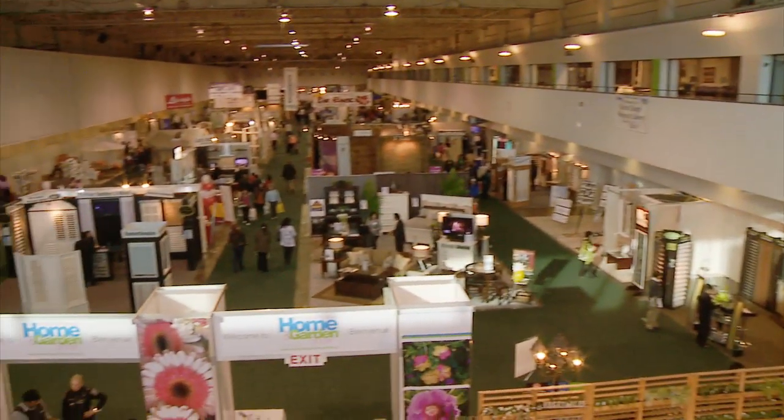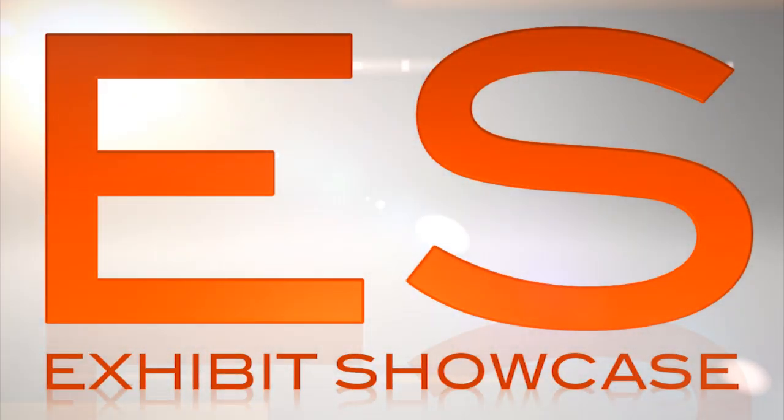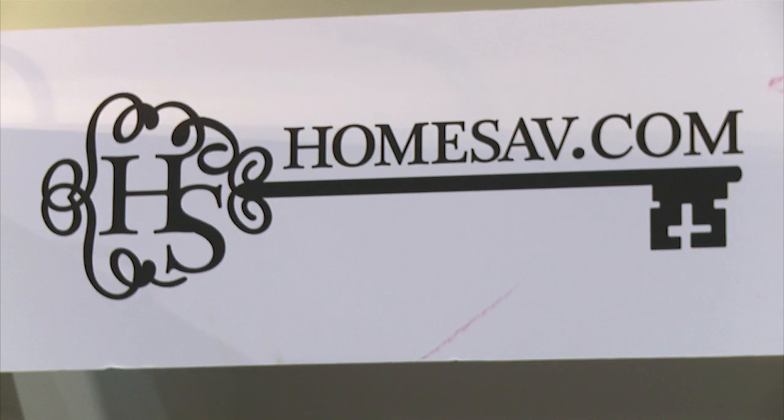Welcome to the International Home and Garden Show 2011. I'm Emmanuel Beliveau and you're watching Exhibit Showcase. I'm in the Homesav booth with Elisa. Elisa, tell me all about your company.